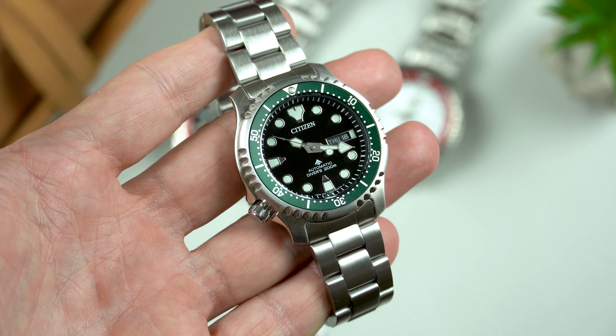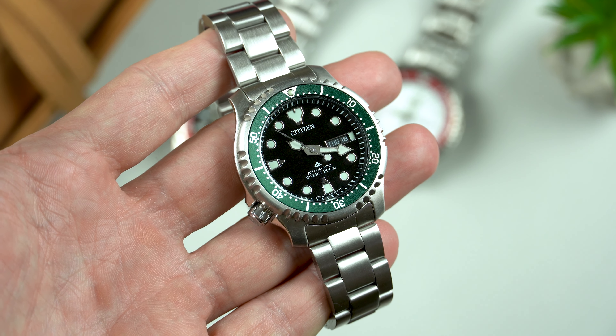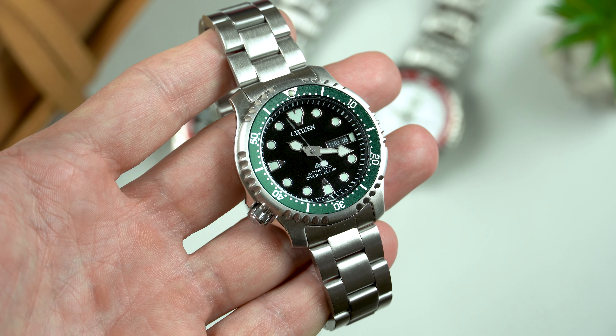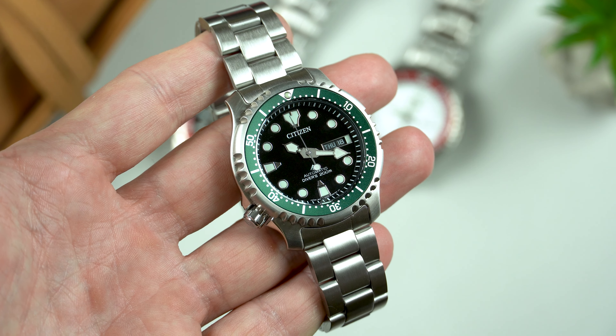However, those of you who don't like these two would be happy to know there are a ton of non-limited edition models that you can choose from. What's even better, they are readily available and there is even a titanium version which is an even better value for money. In Spain it goes for less than 400 euro, and again you'll find the links to those in the description below.